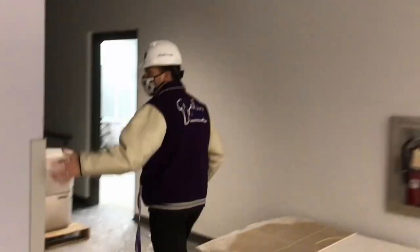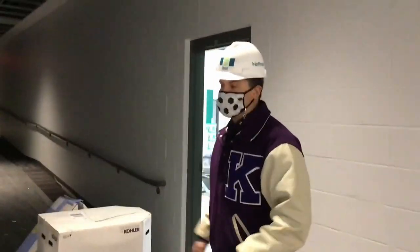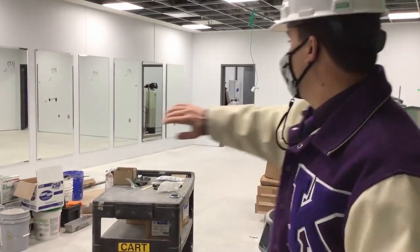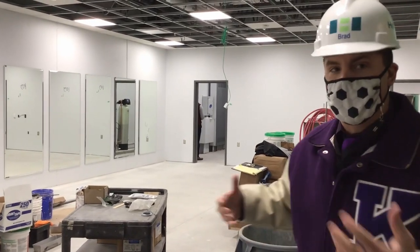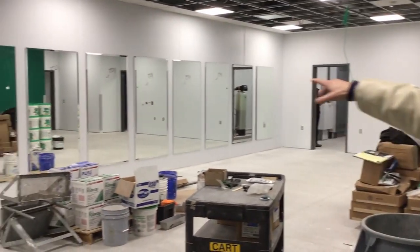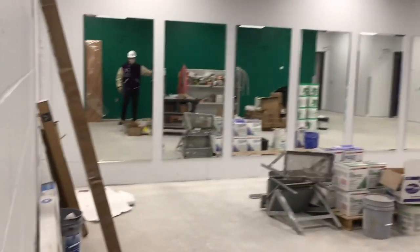Follow me into our green room — you're going to be surprised. I told you in the last video that there are going to be mirrors in this green room, obviously for our actors and actresses but also for our dance team. Sheila, pan over here so we can take a look at all the mirrors going around.